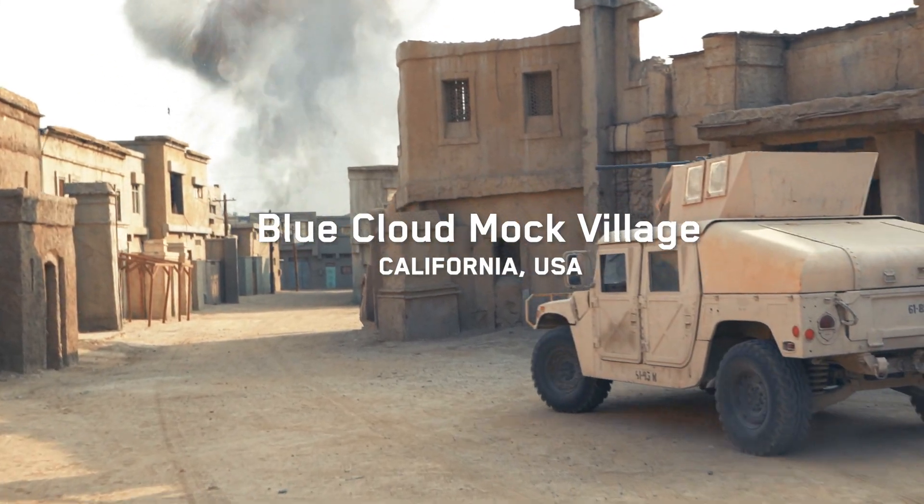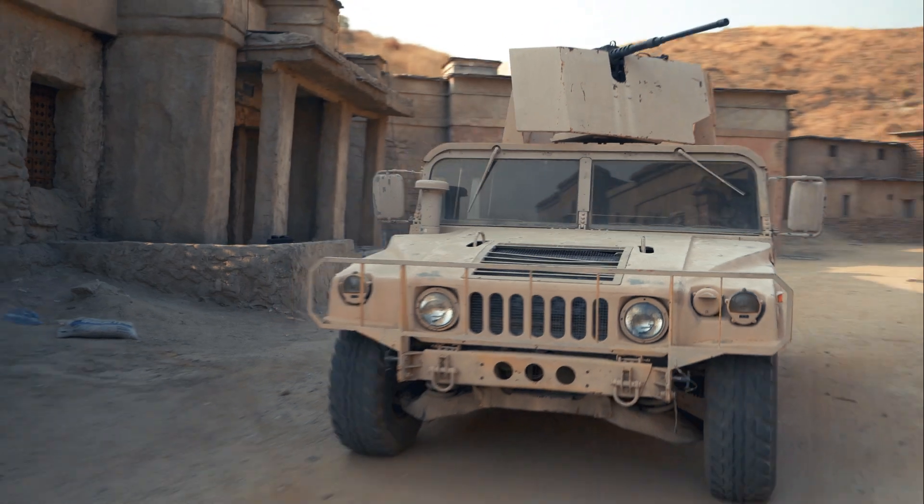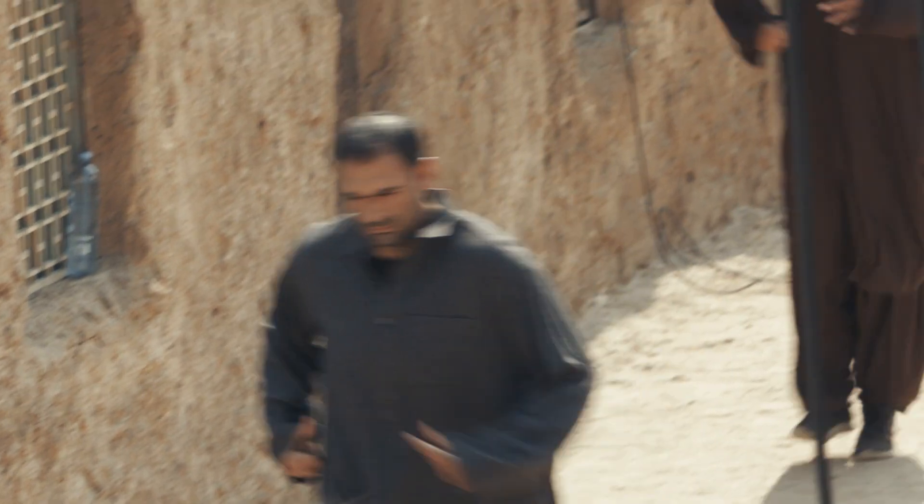A simulated blast is torn through the center of this mock training town. FOMER 2-6, FOMER 2-6, FOMER X-TRAY — we have reports of a blast. Need you to go to the center of security and investigate immediately. FOMER X-TRAY, out.